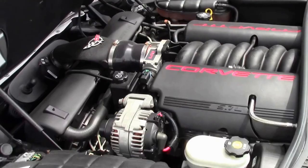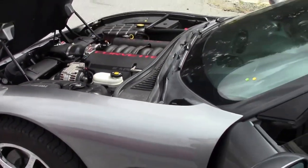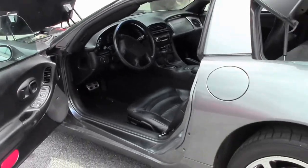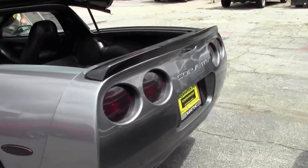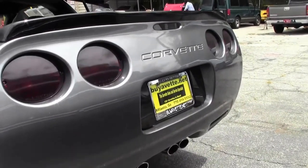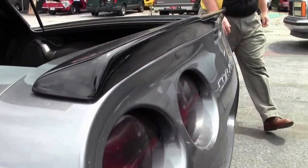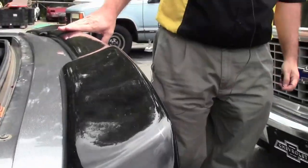A very nice low mileage coupe in an automatic. It's great as a daily driver, a fun car for the track, or your favorite road. It also has a spoiler that has been added in the back.